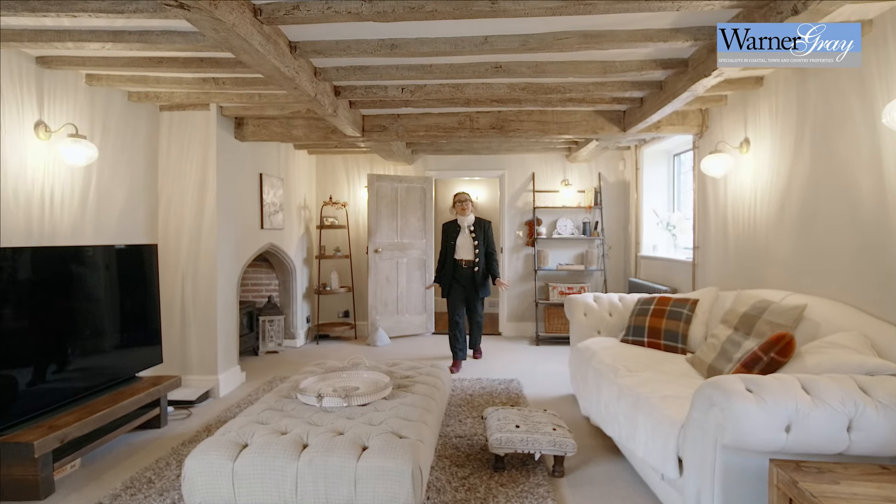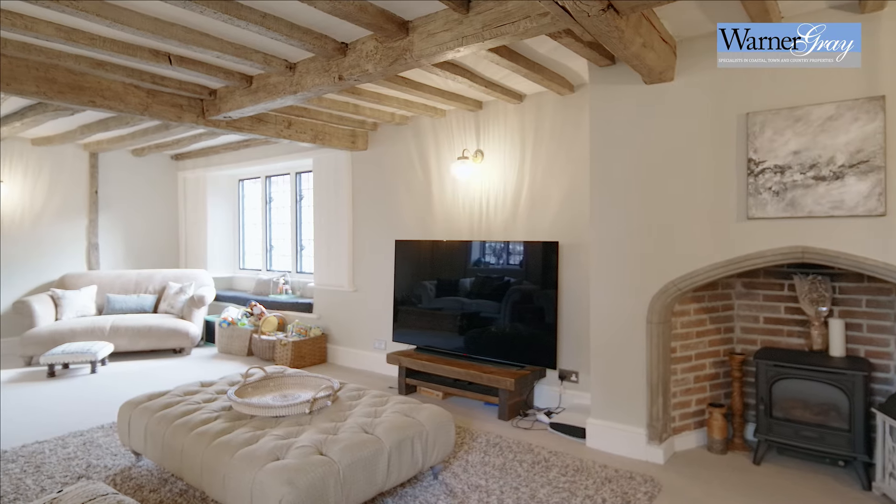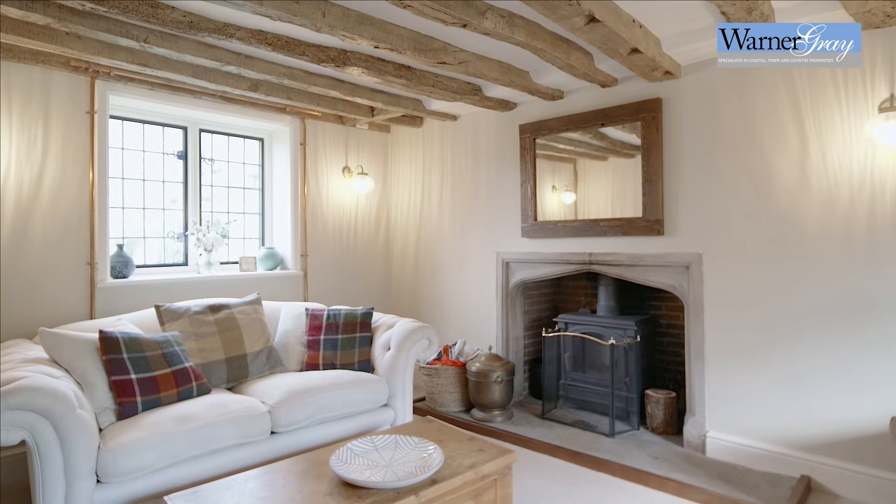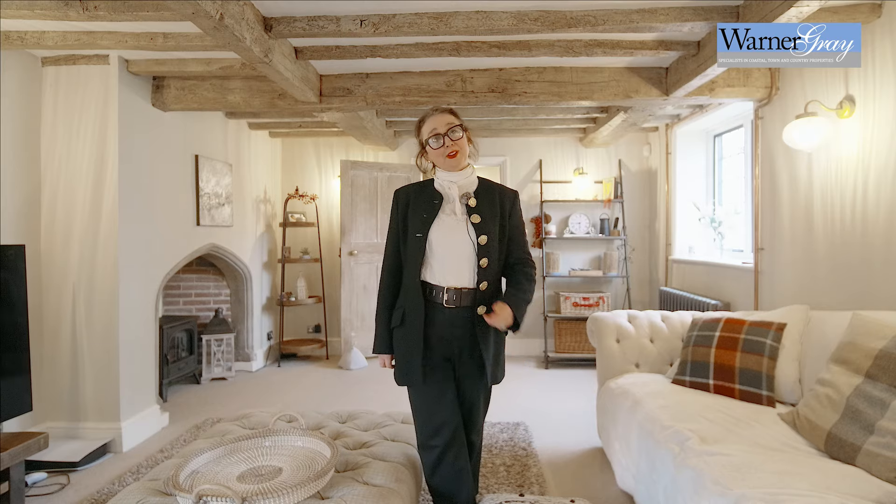This is a beautiful, spacious living room. The whole house comes to about 3,000 square feet, so each room is quite generous in size. Let's have a look around and I'll meet you outside in the garden.